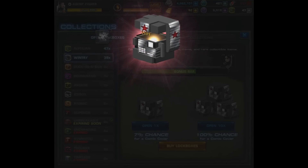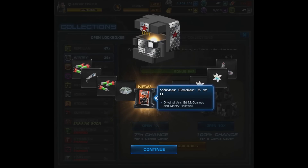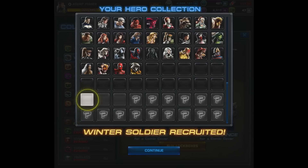It didn't take long because the first 10 is actually going to give us our final cover — that one's Winter Soldier five of eight. I was pretty happy to get him, and we didn't quite fill that final bonus bar, though I think we were over half at this point.